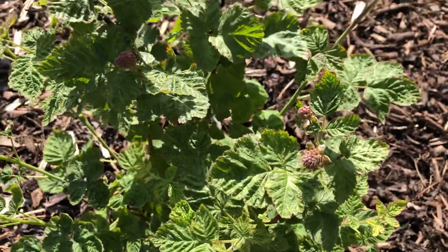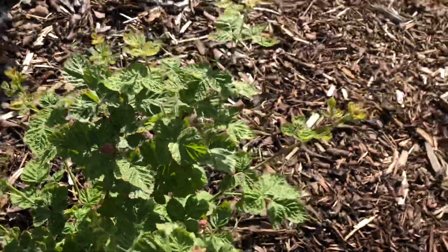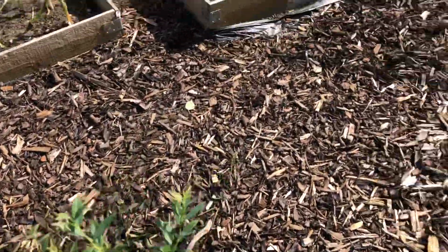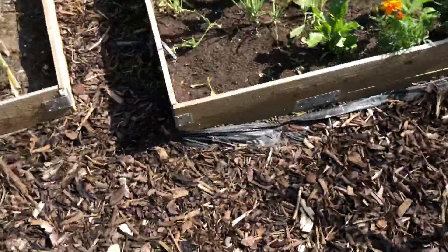My loganberries are doing okay but I don't expect to get much fruit this year. There are only one or two blueberries — not gonna get much of those — and my pear tree is just a tree this year.